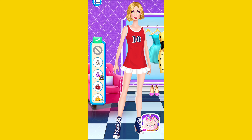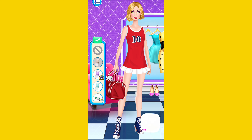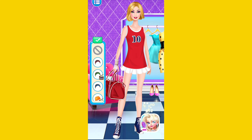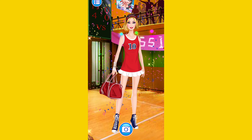Bag is an important fashion item! Well done! These bracelets are so beautiful! Great! Amazing! Choose some accessories for me! It's so cute! What do you think? You can do it!